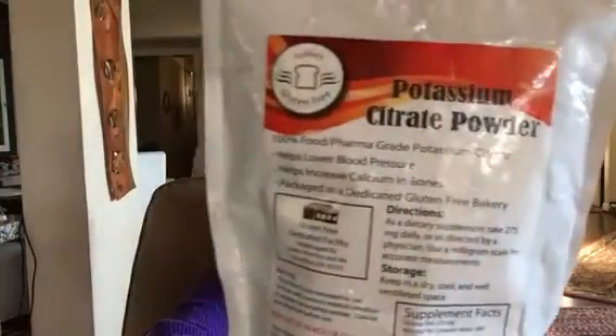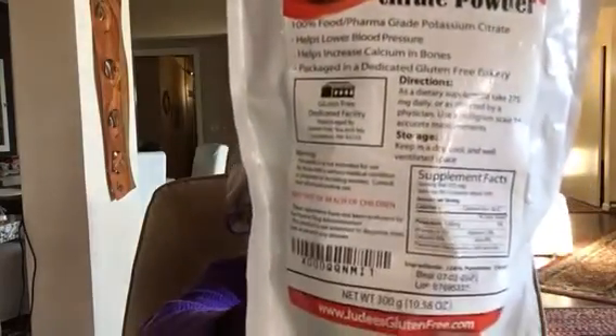The next thing I add is potassium citrate powder, which I purchase from Amazon. It's 100% food pharma grade potassium citrate — it helps lower blood pressure and helps increase calcium in bones. I put just a scant teaspoon of that in. Magnesium and potassium work hand in hand.